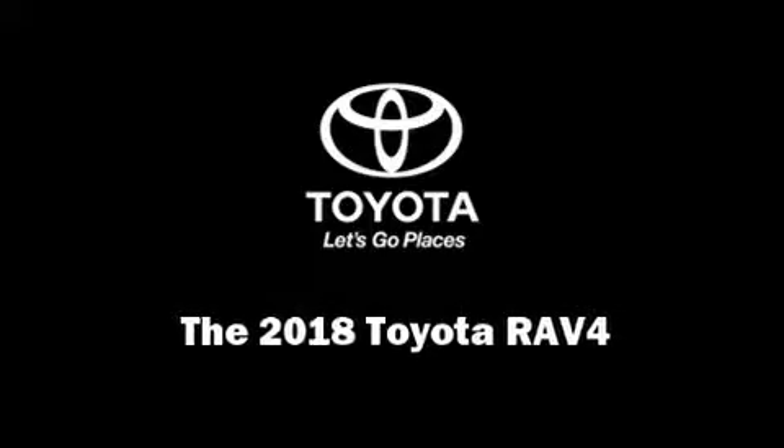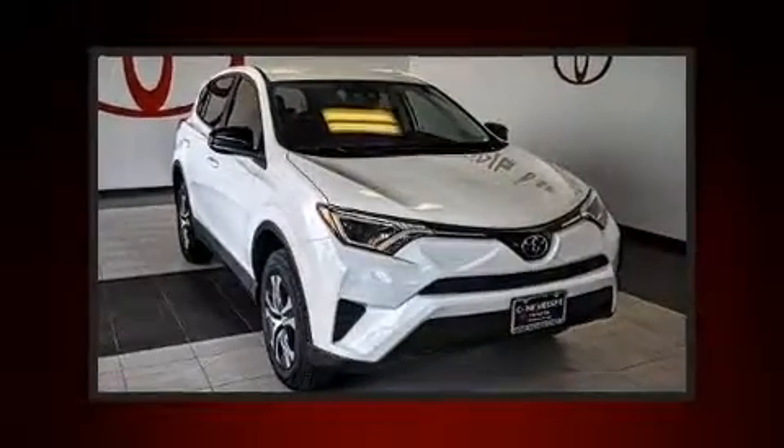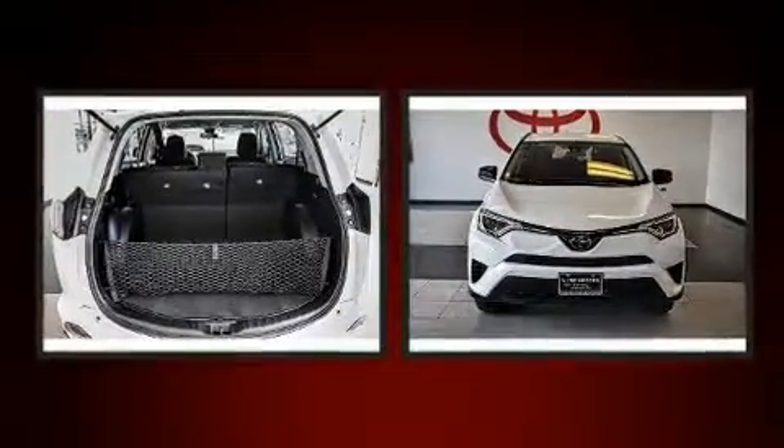Introducing the 2018 Toyota RAV4. It features an automatic transmission, front-wheel drive, and a 2.5-liter four-cylinder engine.